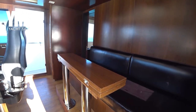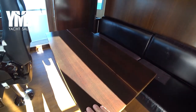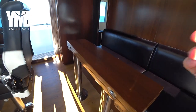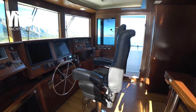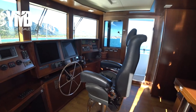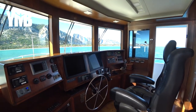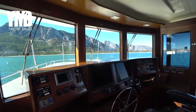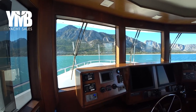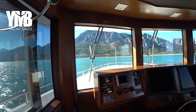Inside the pilot house there is a sitting area with a small table that can be extended — very useful. There is a captain's chair that can be adjusted in height, with very good 180-degree viewing all around.